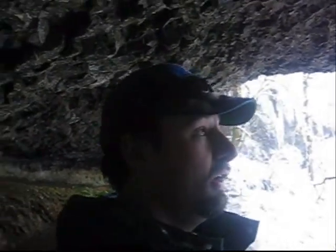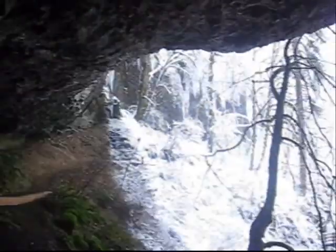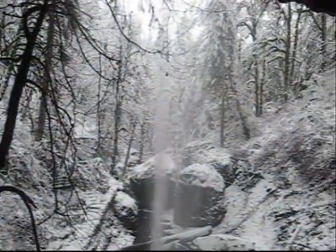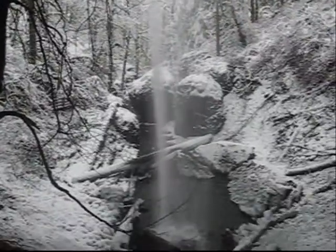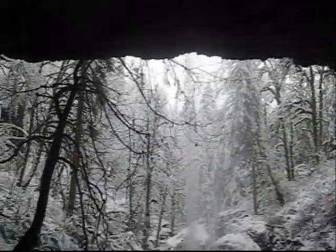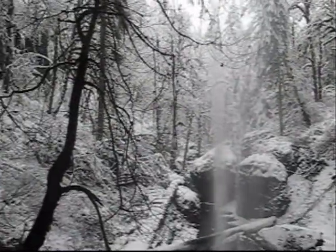I made it to Shelburg Falls. Now we'll have to see whether or not it was worth it when I get back to the car and see if I can still get out. This is really cool in the wintertime — check this out. You can see Shelburg Falls. It's just gorgeous.